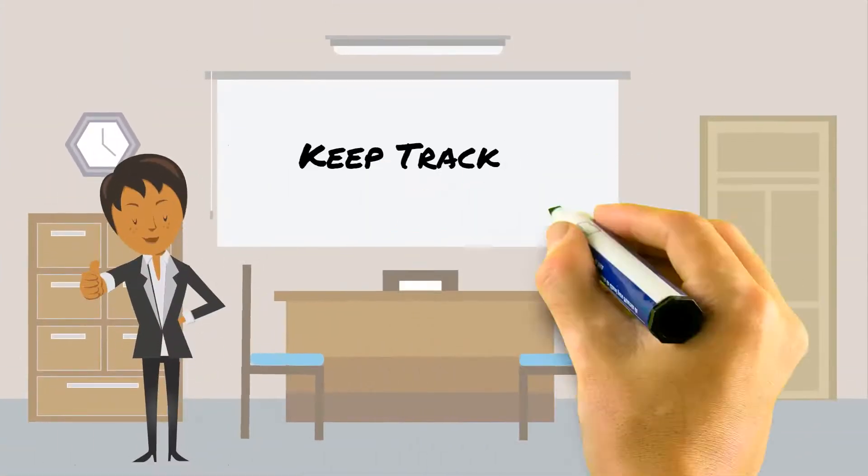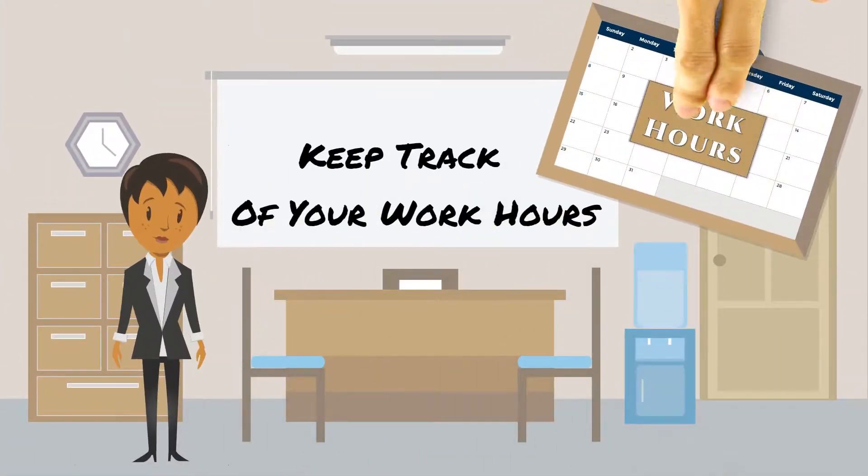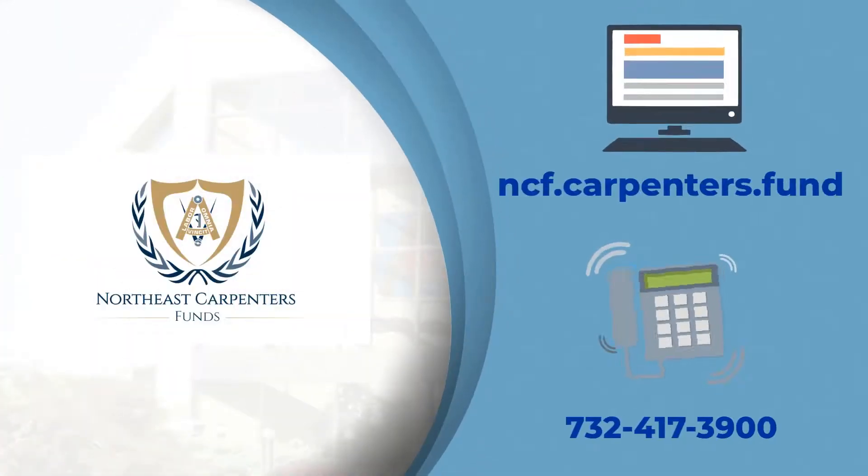Remember, it's always important to keep track of all your hours. For more information about your benefits, please visit ncf.carpenters.fund or contact the Fund Office at 732-417-3900.